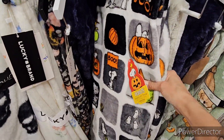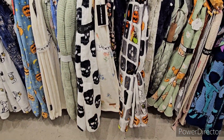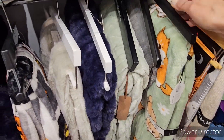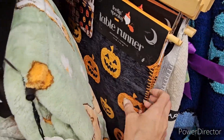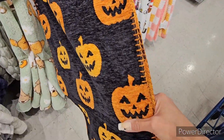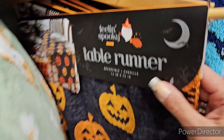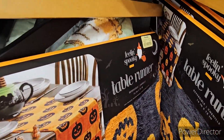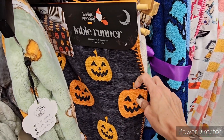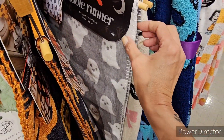I really want the black reverse - that's what I want. Wait a minute - oh no, oh my god - table runners! Table runners - look at that! 'Feeling Spooky' table runner. $16.99! That is freaking awesome.